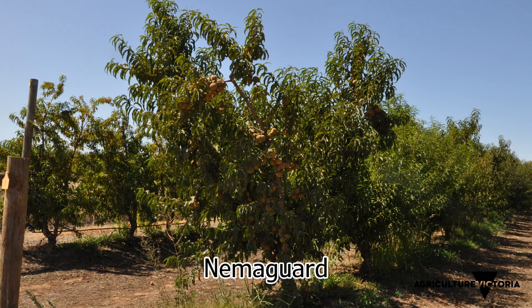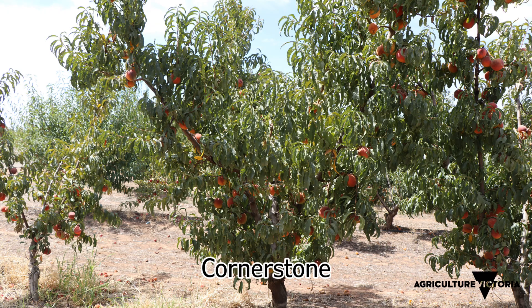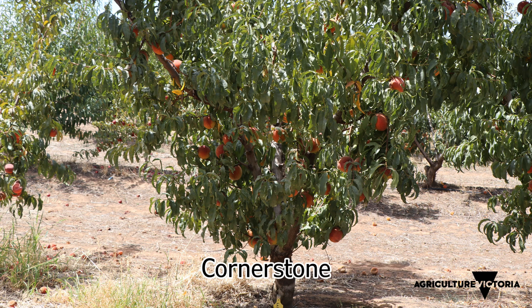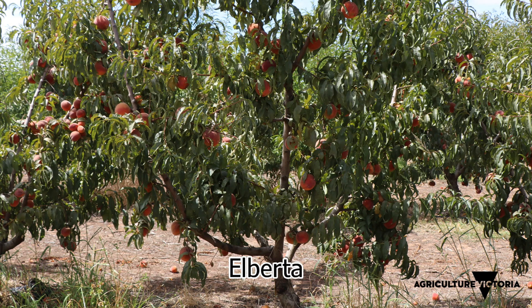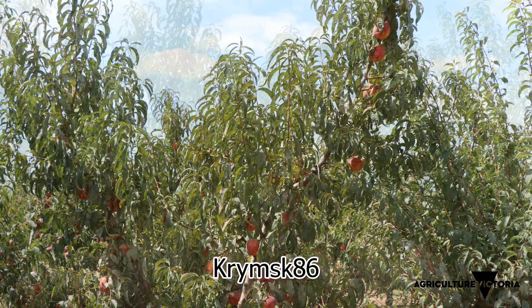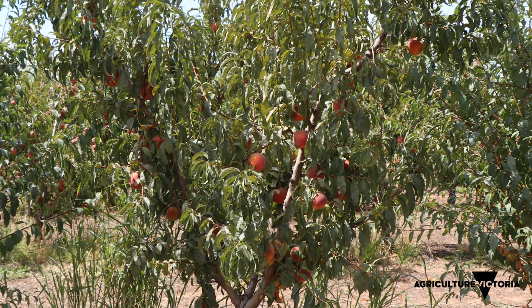In the September Sun rootstock study we've been looking at Nemergard, the industry standard rootstock, and comparing that to Alberta, Cornerstone, and the semi-dwarfing Crimps 86 rootstock. Cornerstone and Alberta are producing larger fruit consistently compared to Nemergard and more skin red colour. When we look at the yield results and quality results from Crimps 86, we're finding equivalent fruit size and high skin red colour as well.